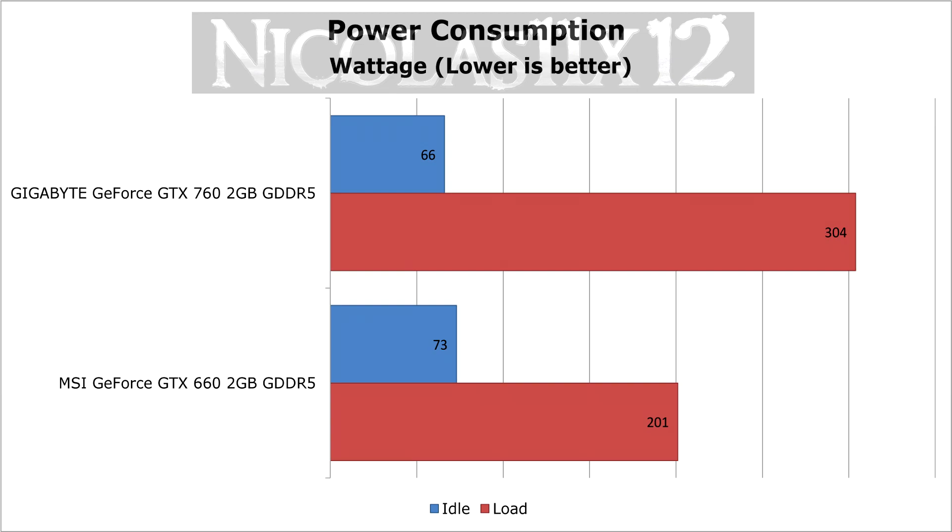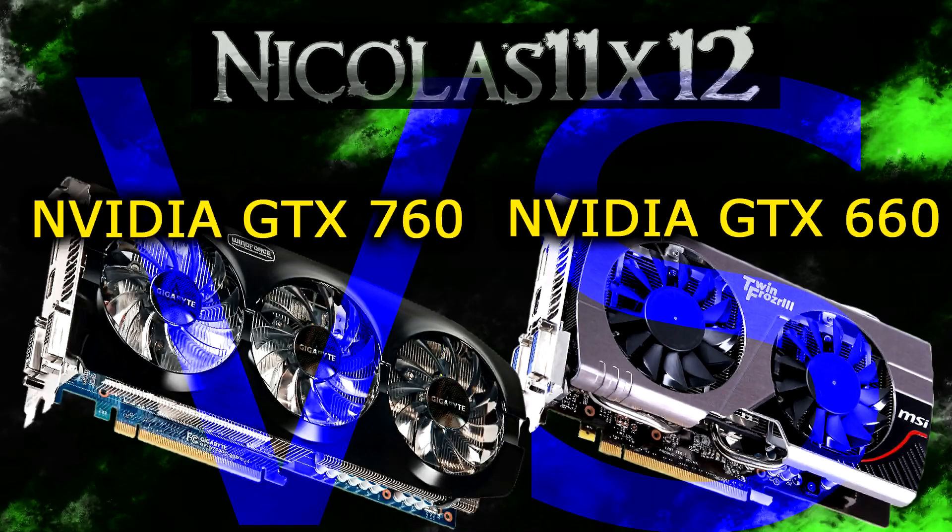So there you have it. As you saw yourself, the GTX 760 really blows the GTX 660 away. It doesn't matter if you're talking about synthetic tests or game tests — the 760 wins in all cases. But that's what you'd expect to see, since the GTX 760 costs a lot more than the 660.